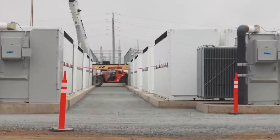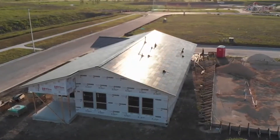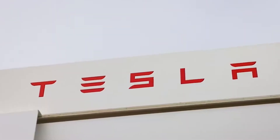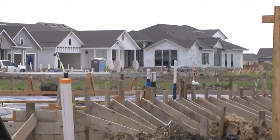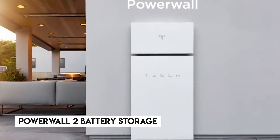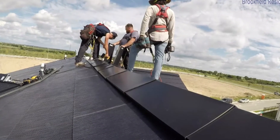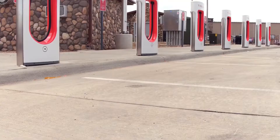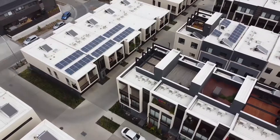Tesla Energy develops photovoltaic solar energy generation systems, battery energy storage products, and other solar energy products for residential, industrial, and commercial use. Each house will be equipped with Tesla V3 roof tiles, which function both as solar panels and roof tiles at the same time. Each will also have Powerwall 2 battery storage, which holds generated power so it can be used when the sun isn't out or as backup power in the event of an outage. The project also calls for incorporating technology options such as electric vehicle charging stations and smart devices in the homes.